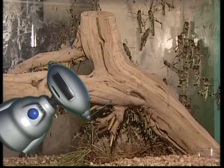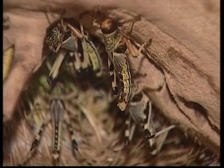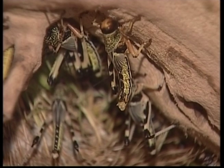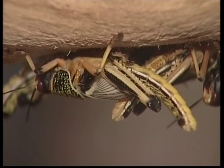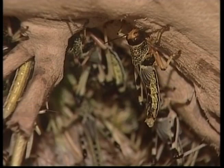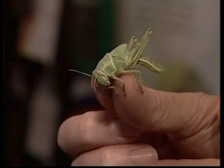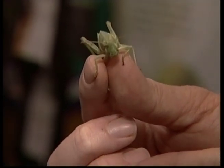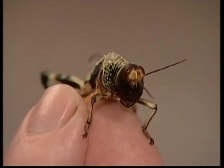We've got more creepy crawlies to meet. This time it's the locust, and these guys are often on the move. Locusts are part of the grasshopper family and they can travel great distances. A group of locusts is called a swarm, and they have a big appetite. A swarm of locusts can quickly strip fields and do damage to farmers' crops.